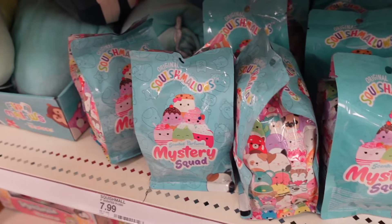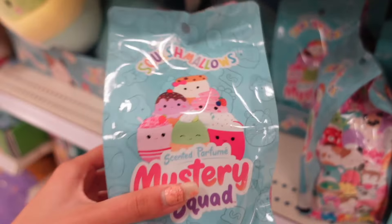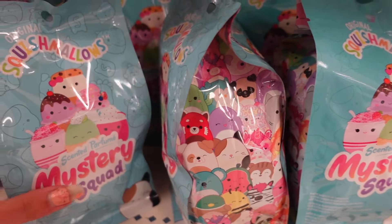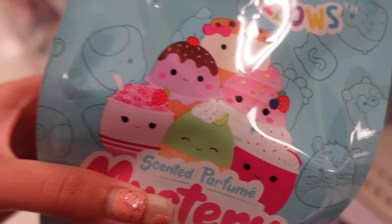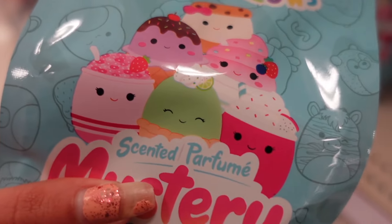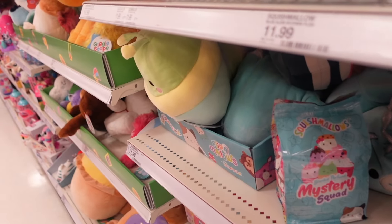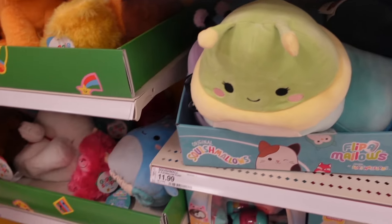I'm very excited because I found the new mystery scented squad. I got a comment from one of my subscribers saying she had found it, and today I found them. There is great stock on these. There are six to collect: a s'more with a bow, a purple ice cream, frozen yogurt, a milkshake, a pastry, and I believe one is cereal. I love how colorful the squad is. The one I'm holding smells like strawberries and another one smells like orange.